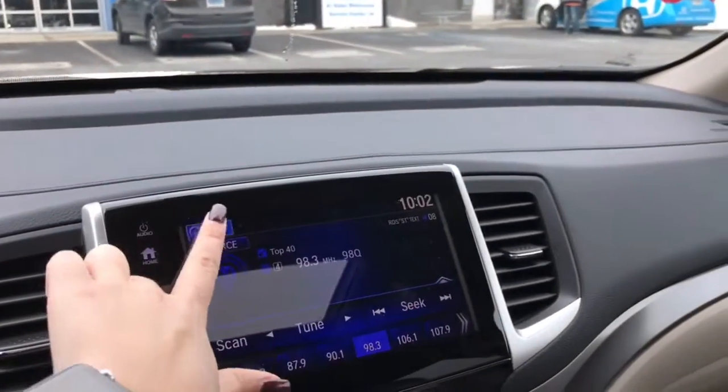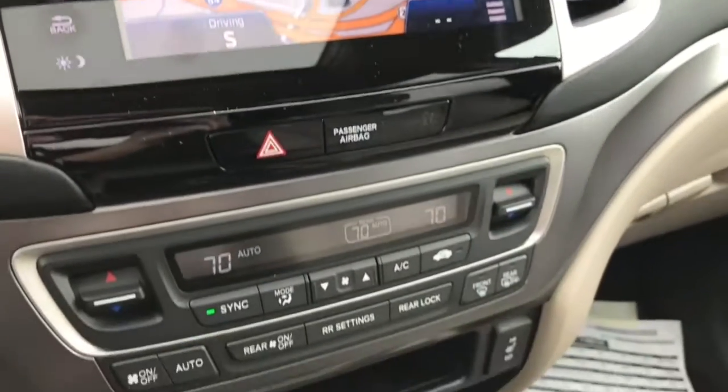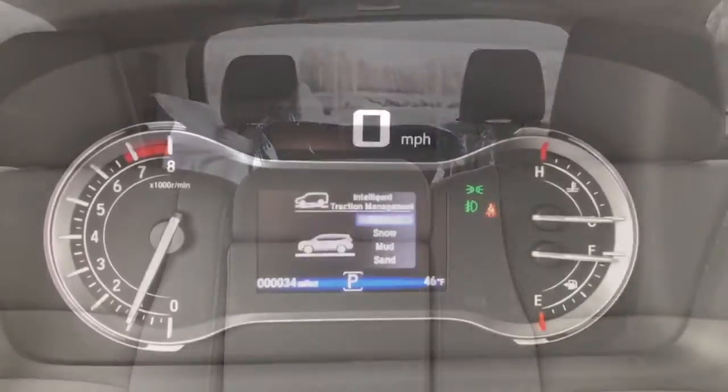This is your touchscreen audio display — this one I pulled up has navigation, just so you can get an idea of what that looks like — along with the tri-zone temperature control, heated seats, tons of storage space, and the leather seating inside.